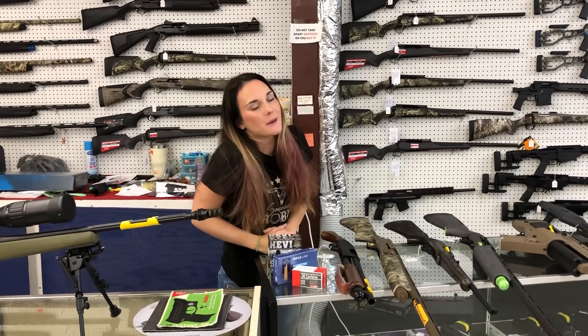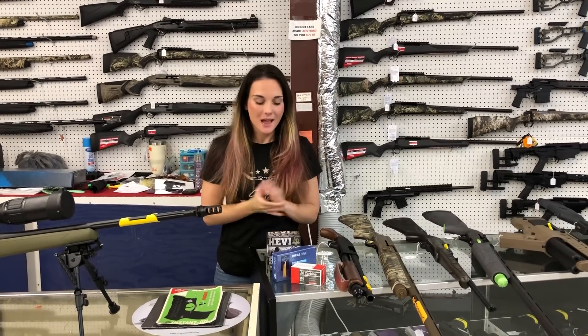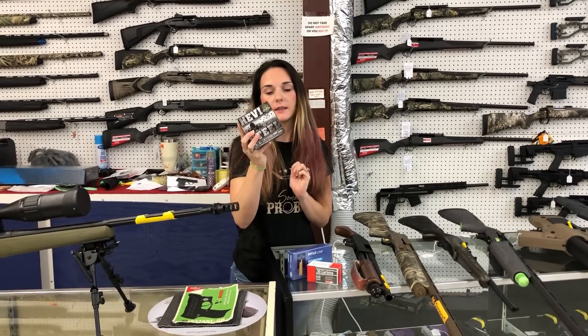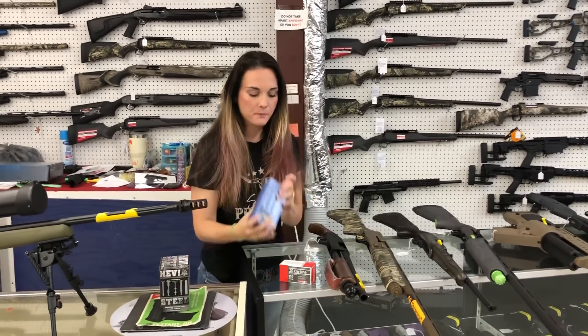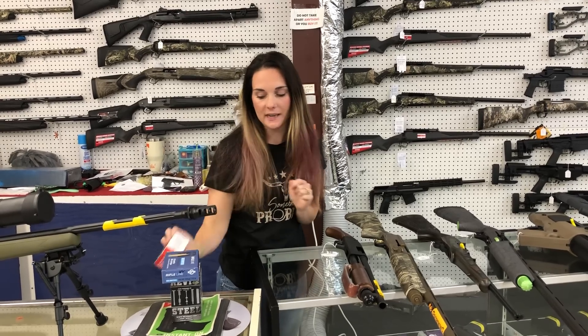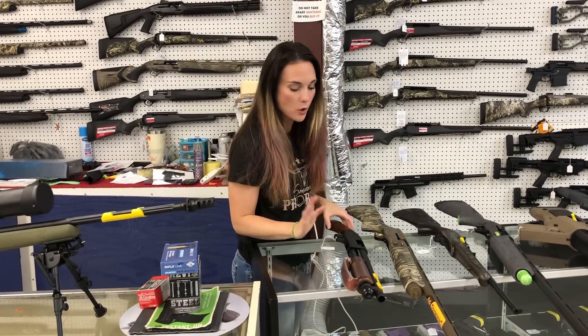Hey y'all, it's Amber from Exile. Happy Monday, everybody. We got some good ammo in over the weekend. The steel shot 12 gauge made it back in. 303 British and 30 caliber carbine all made it back in, as well as 9mm, 357, 44, 45 — all that good stuff.